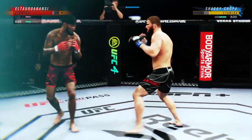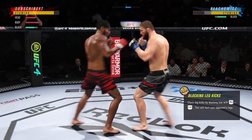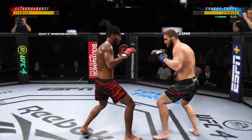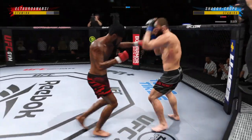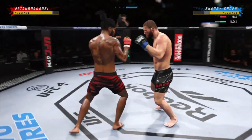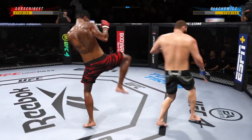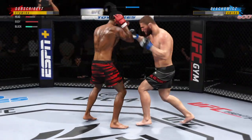A nice shot there defensively to raise the guard and cause damage. Those hands never leave where they're supposed to be, and if you do that, most times you will block the shot. So a much different approach from him here in round two. Took him a while to find the range and get in his striking rhythm. He has found it here, and as a result, has really picked up the pace in round two.